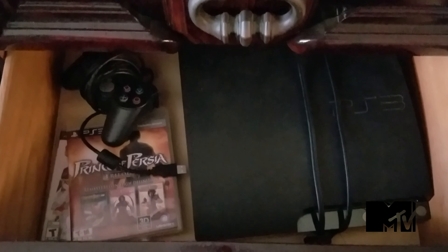There's a PS3 that hasn't been used in a while. What's also cool about that TV is you can watch movies in 3D. Should we watch Alita in 3D? Yes.